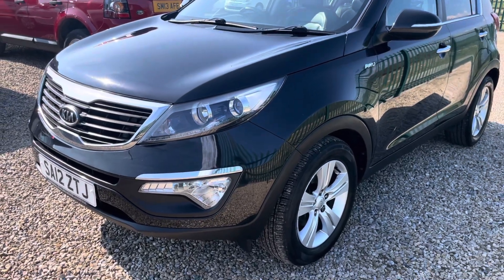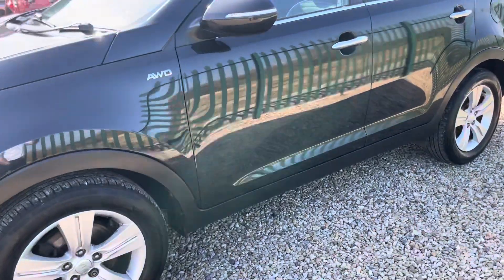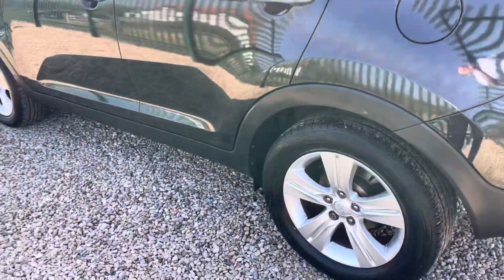Hello, I'm Martin from Martin Belt Car Sales. I'm going to do a walk-around video of this 2012 KIA Sportage. It's a KX2, it's a two-litre CRDi, and it is the four-wheel drive vehicle.